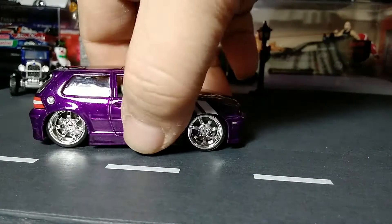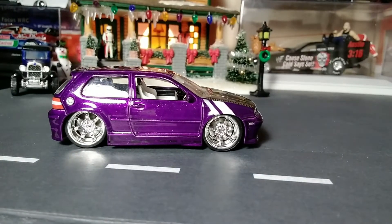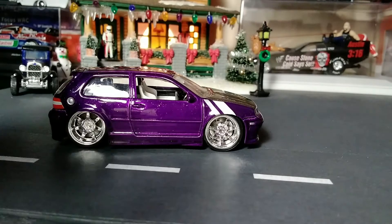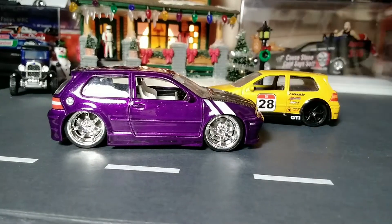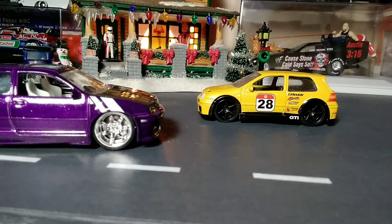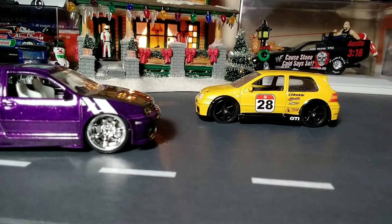This is about 150th scale, Mark IV I believe. The Jada — I can't think of what the series is called — but the Jada is a 140th, or a 150th... no, it's a Mark IV as well. I believe I have a Willy — no sorry, that's Mark V. So that's the only two Mark IVs I have.